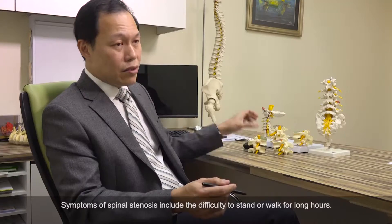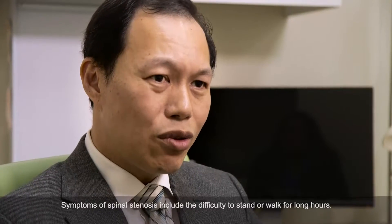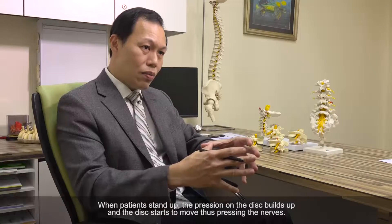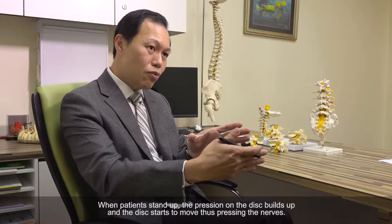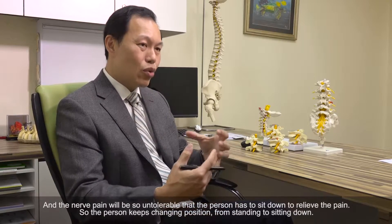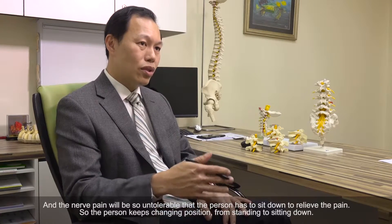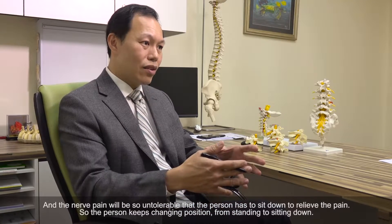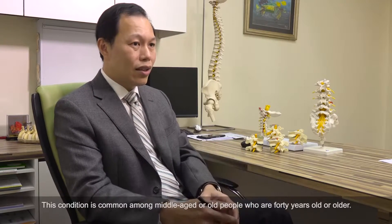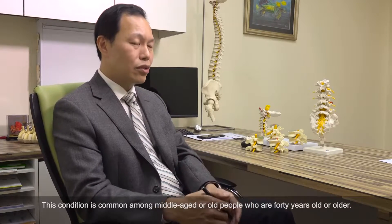The symptom of spinal stenosis is that the person will have difficulty standing and walking for long hours. As they stand up, the pressure on the disc builds up, the disc starts to bulge, moving backward and compressing on the nerve. The nerve pain becomes so unbearable that the person has to sit down to relieve it. The patient keeps alternating — standing, then sitting for 5-10 minutes to relieve the pain, then continuing to walk again. It's quite common among the middle to older age group, around 40-50 years old onward.